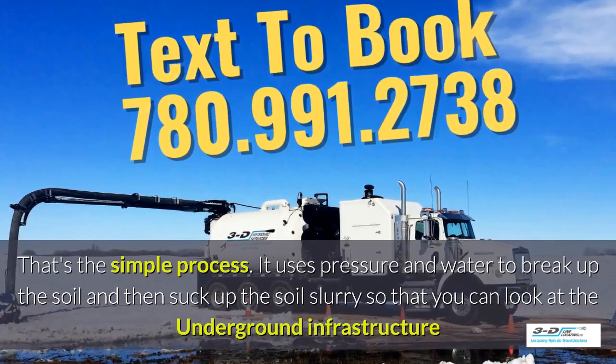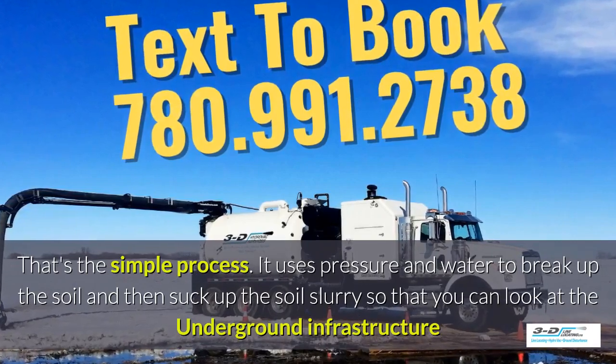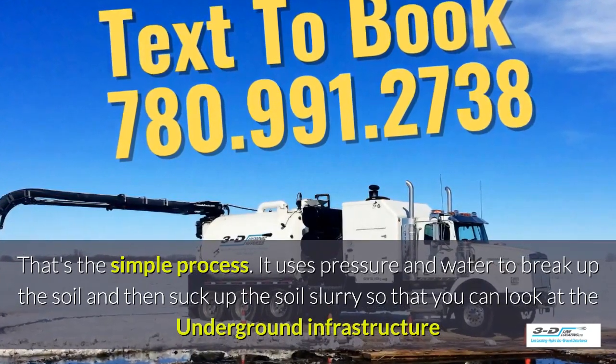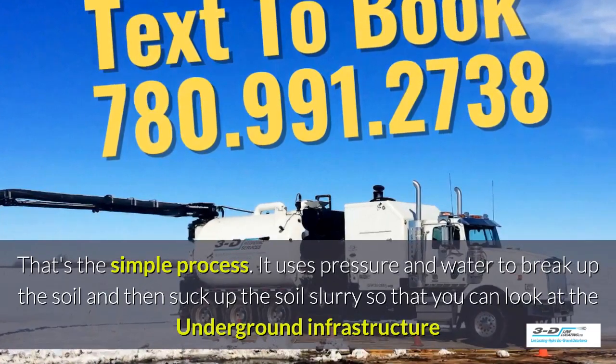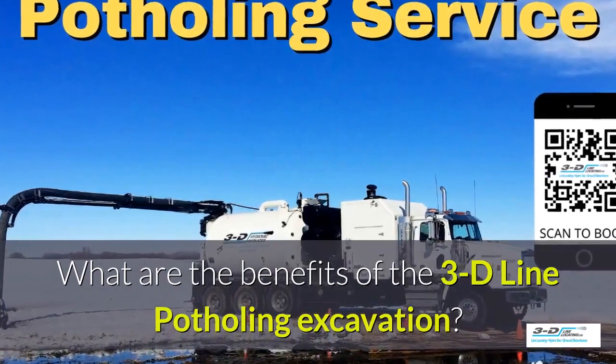It uses pressure and water to break up the soil, and then sucks up the soil slurry — as it's called — so you can look at the underground infrastructure easily. What are the benefits of 3D Line Potholing?